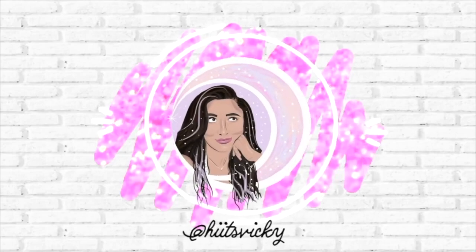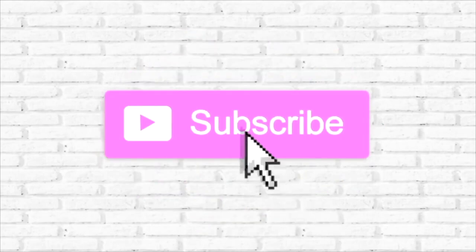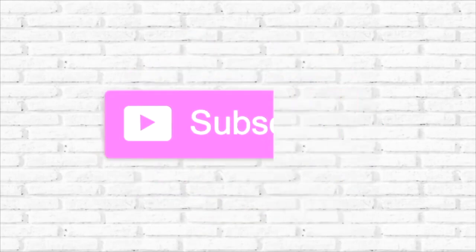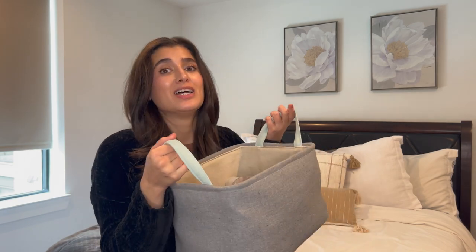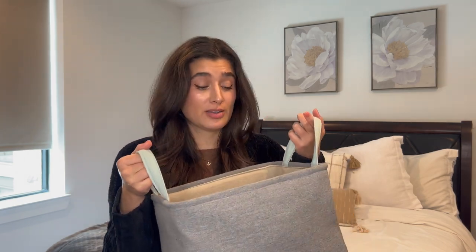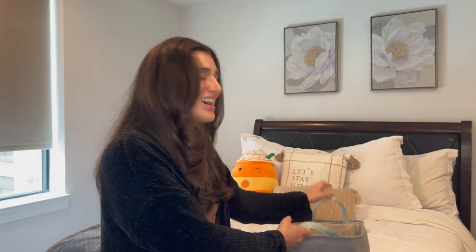Hello guys and welcome back to my channel. Today's video is going to be my February empties. I have a ton of stuff to show you guys. I definitely finished off more body care than candles this month, but I am not mad about it, so let's go ahead and get into it.